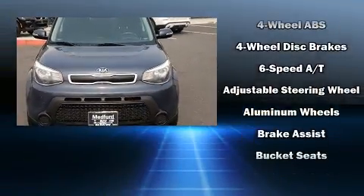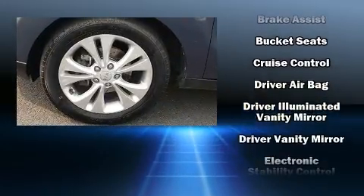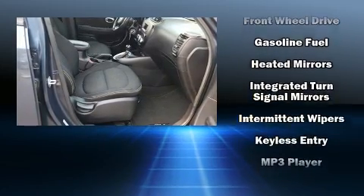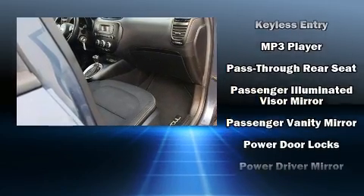equipment such as dual front impact airbags, front side impact airbags, traction control, brake assist, a panic alarm, and four-wheel disc brakes with ABS. Electronic stability control ensures solid grip on the road surface, no matter how challenging the driving conditions.